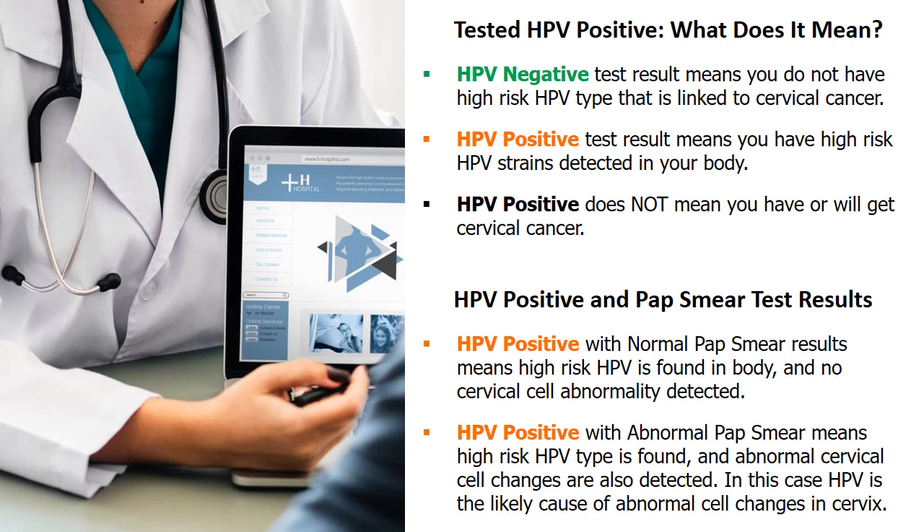Or the doctor may conduct a test for HPV-16 and HPV-18 followed by colposcopy if necessary. When HPV positive is associated with abnormal pap smear results, it means high-risk HPV is found and abnormal cervical cell changes are also detected — HPV is the likely cause. Based on abnormal pap HPV positive guidelines, the doctor may recommend colposcopy for low-grade squamous intraepithelial lesion, or colposcopy with immediate treatment for high-grade squamous intraepithelial lesion.